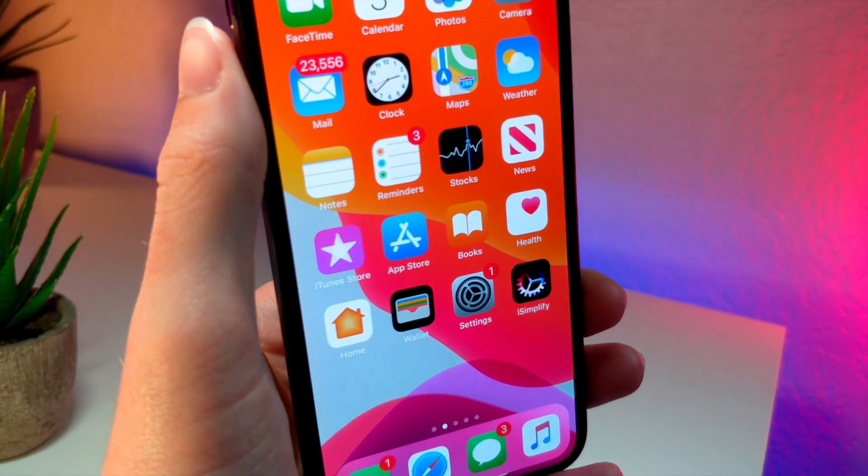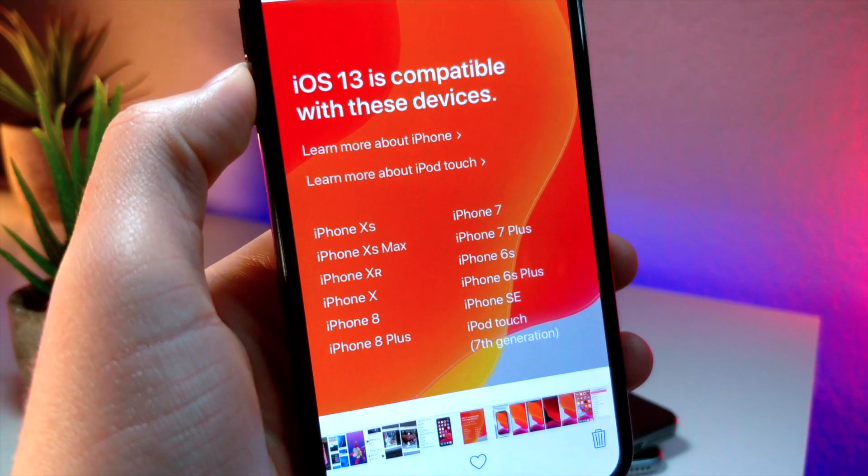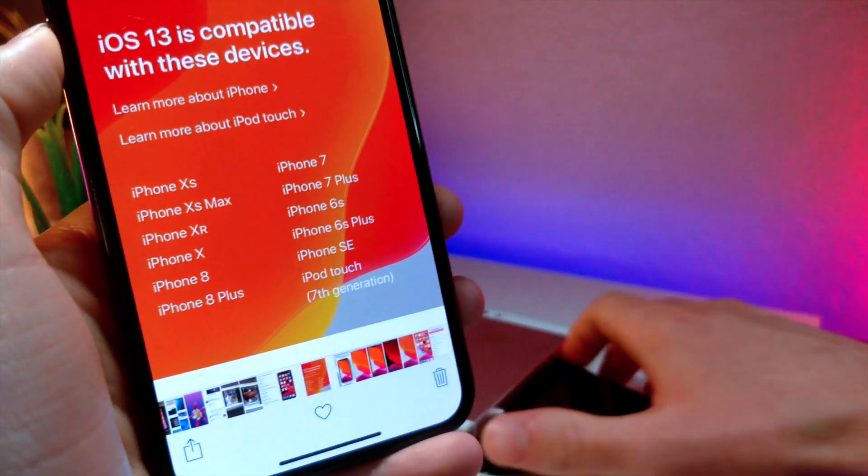The first few devices on the list would be the iPhone XS, the iPhone XS Max, the iPhone XR, the iPhone X, the iPhone 8, and the iPhone 8 Plus.